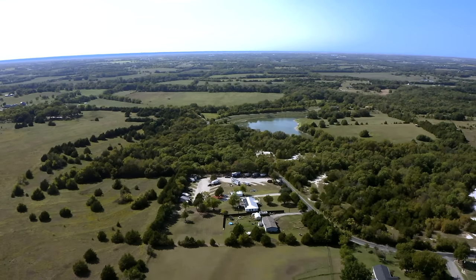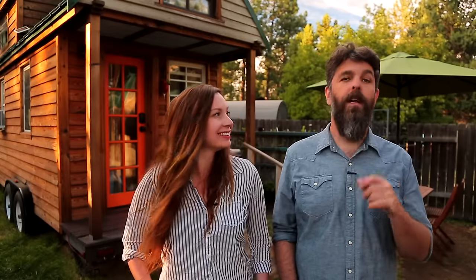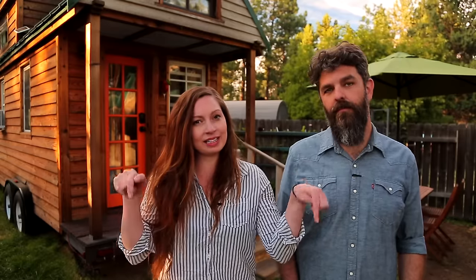Thank you for watching our video and for stopping by Tiny House Expedition. I'm Alexis, and I'm Christian. Don't forget to like, comment, and subscribe. For more tiny home tours and stories, click the videos below and join us on Instagram for bonus content, including face-to-face conversations with us. We hope to see you there — thanks, guys. Have a good one.